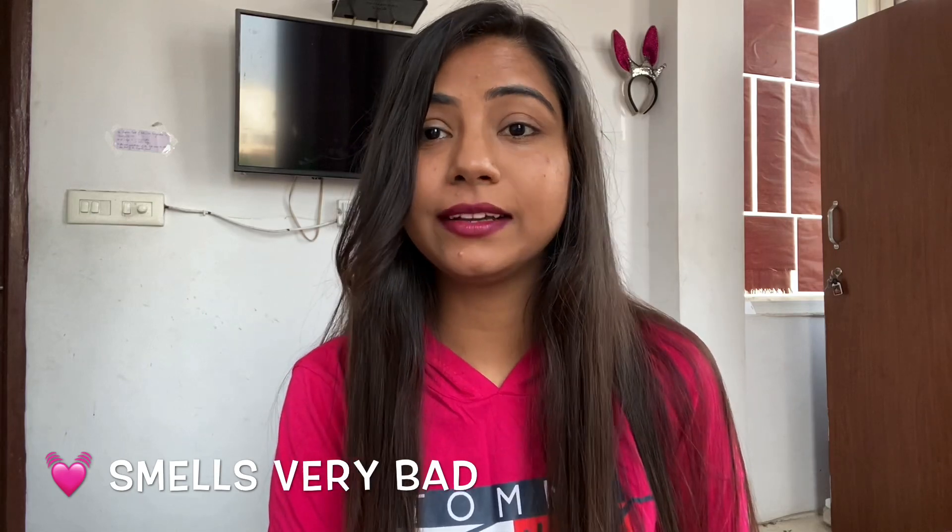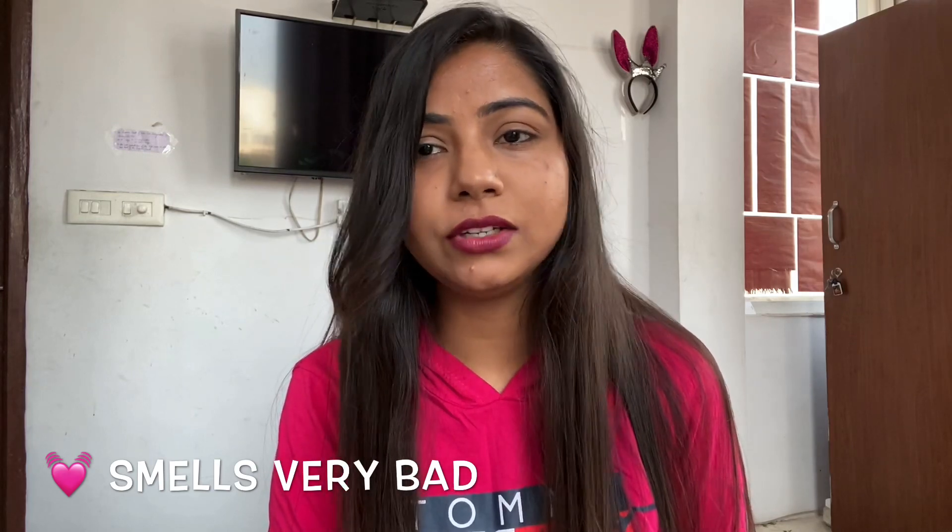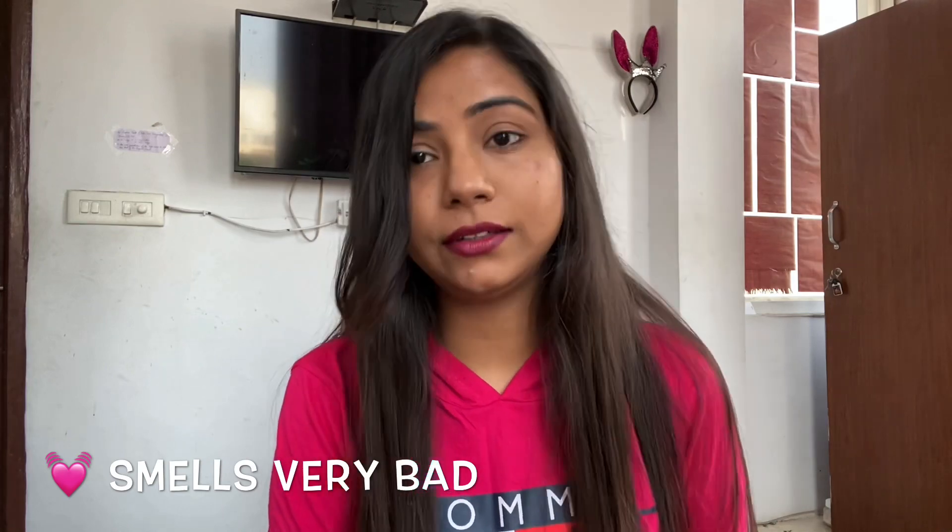Some things to keep in mind: if you have a strong allergy to the smell, especially from raw eggs, then do not use this mask. The smell is very strong, and if it stays in your hair for 30 to 45 minutes, it can be overwhelming. Don't use this mask if you have a problem with egg smell.